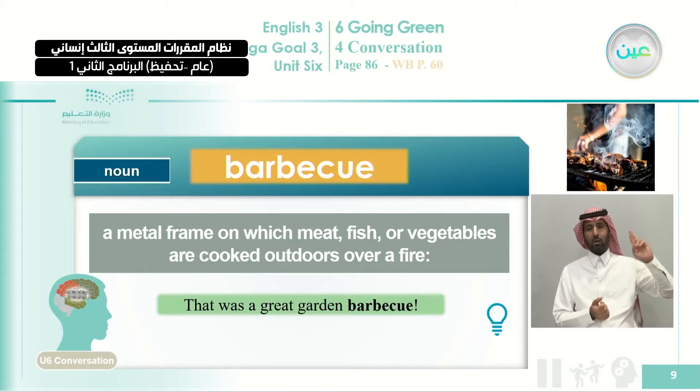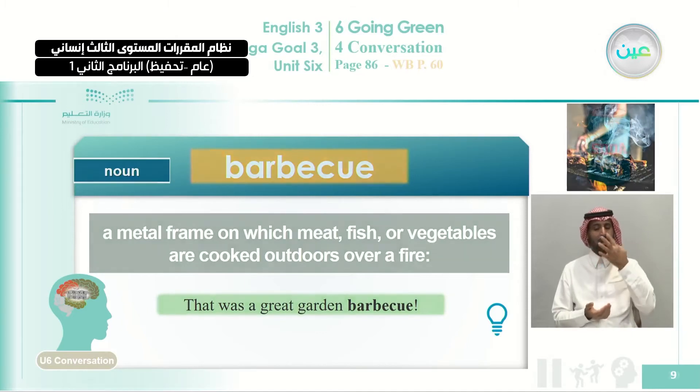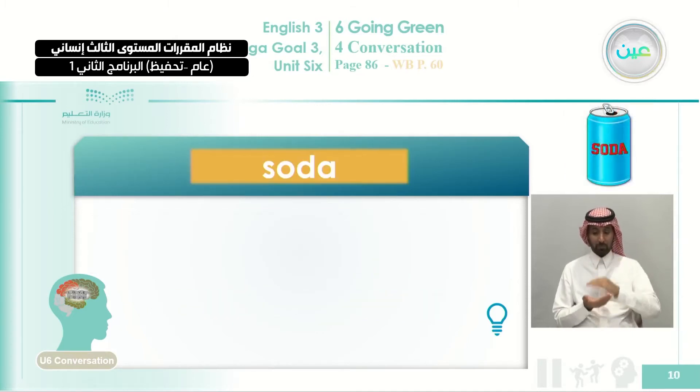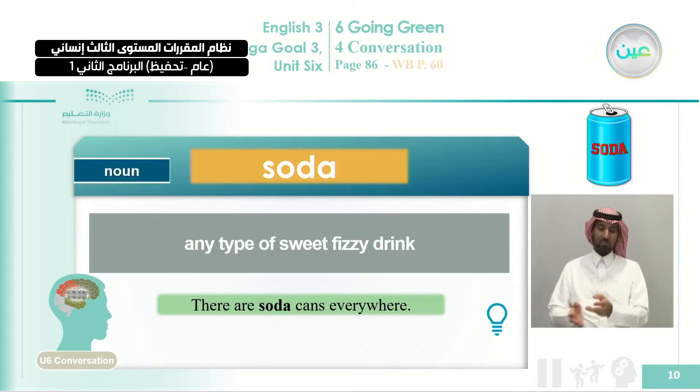They also talked about 'soda.' It was mentioned in the conversation as: 'There are soda cans everywhere,' which is not a good thing to see in a garden. Soda is a noun — any type of sweet, fizzy drink, a drink that has bubbles.